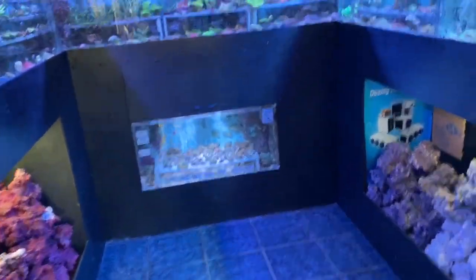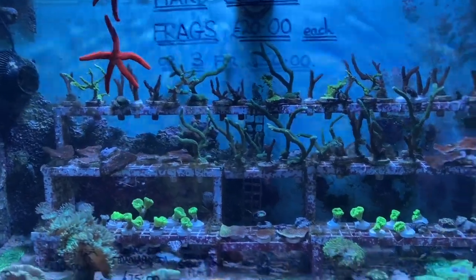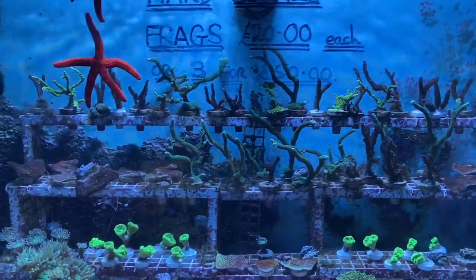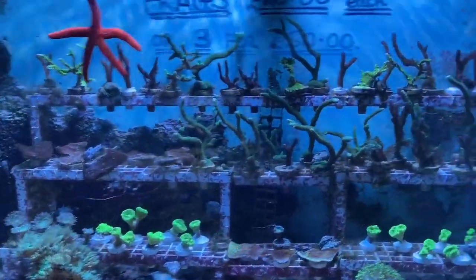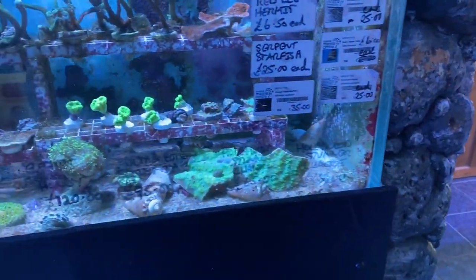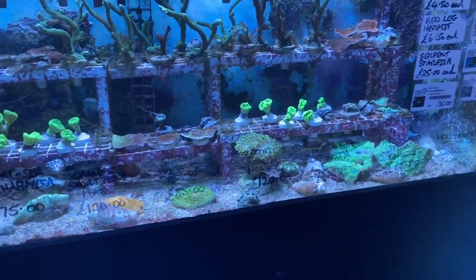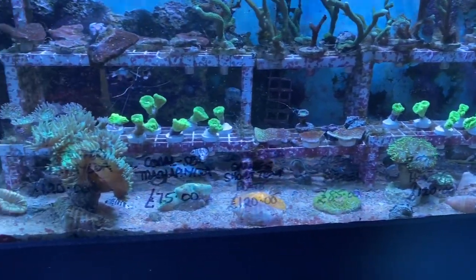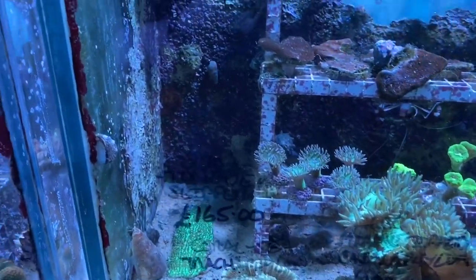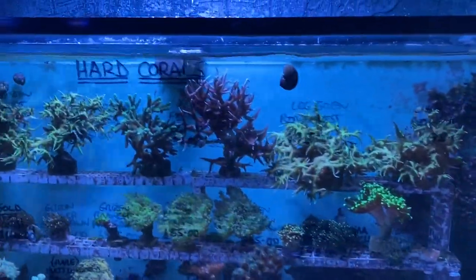Moving into the coral system — in with the frags we have some orange finger starfish, priced at £20 each or three for £50. We've also got Hollywood stunner chalices, scollies, electric-coloured honey corals, plate corals in orange and green, coral-seeded trachyphyllias, cataphyllias, and an ultra green tongue coral.